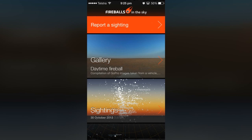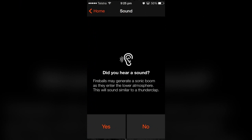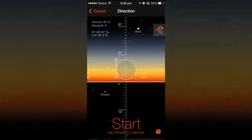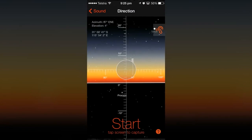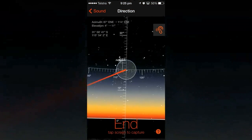So, you see a fireball — grab your phone and hit Report a Sighting. You may hear a sonic boom, but we haven't heard a boom yet. Just point your phone where you saw the fireball start, tap to capture, then repeat for the end of the trail.